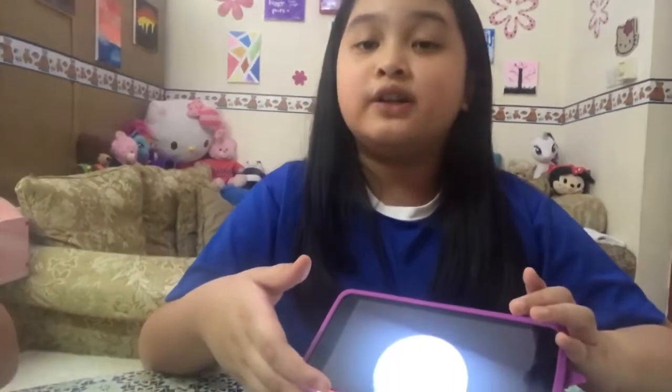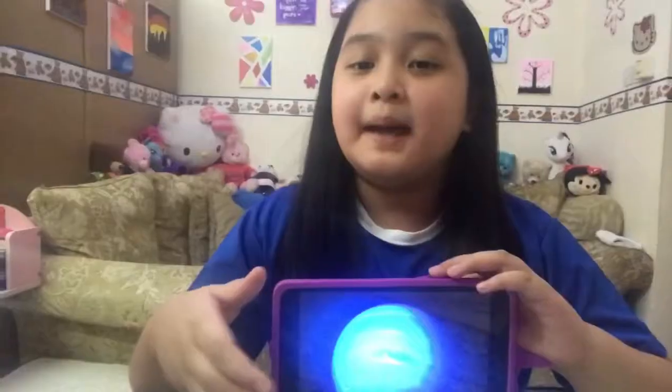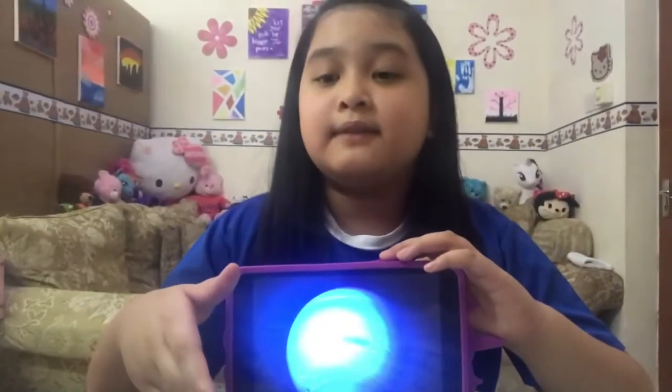Uranus is an icy gas giant and it is the coldest planet in our solar system. Its rings are made of dust. Neptune is our eighth planet and it is the farthest planet from the sun.